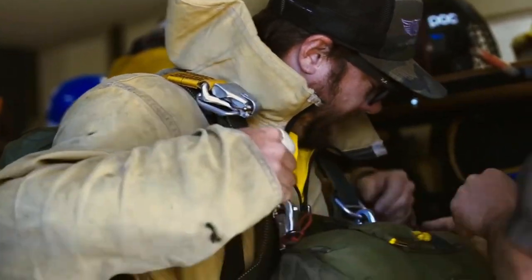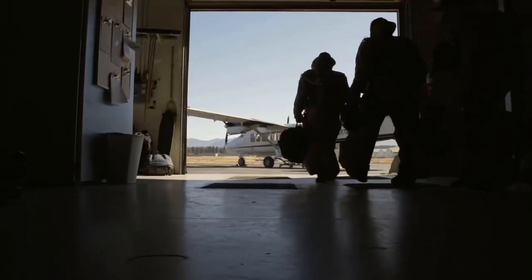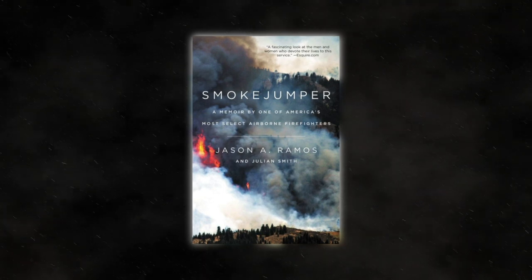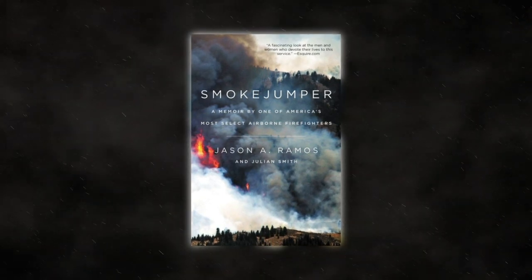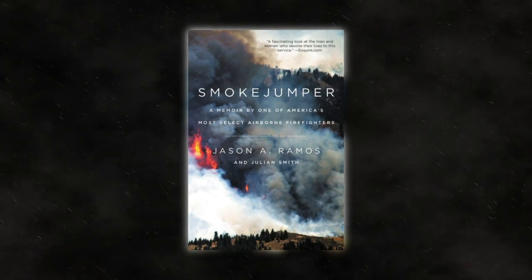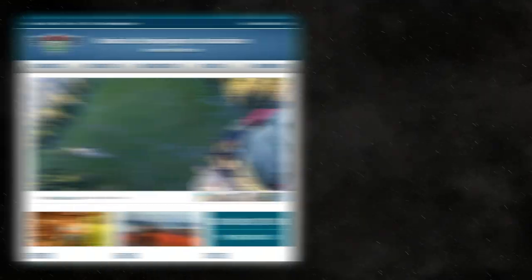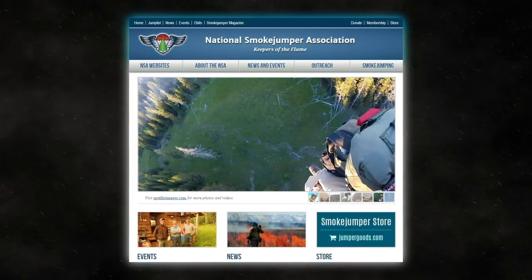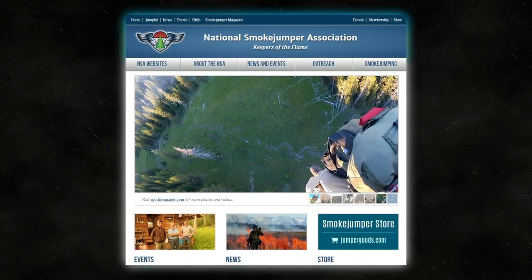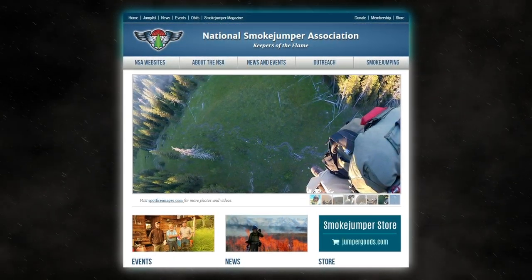Want to learn more about the smoke jumpers beyond this video? We've got a couple of resources for you. If you want an inside look at what it's like being a smoke jumper and the missions that go on, check out the book Smoke Jumper: A Memoir by One of America's Most Select Airborne Firefighters by Jason A. Ramos — the link is in the description below. The second resource is the National Smoke Jumpers Association website. They are the keepers of the flame and help to preserve the history of the smoke jumpers. We'll leave a link to their website in the description below.